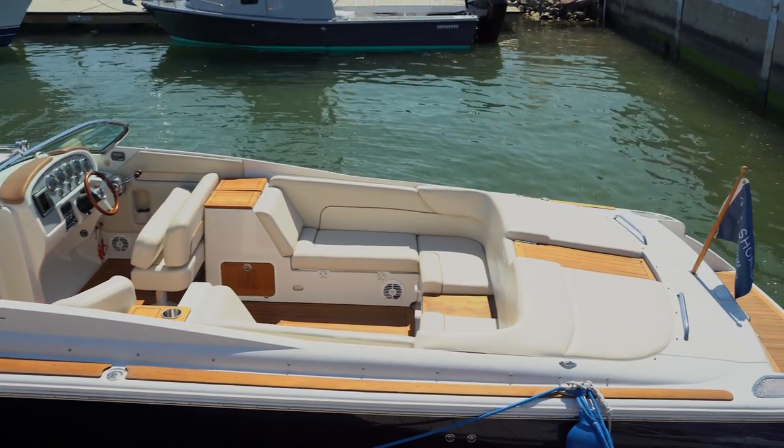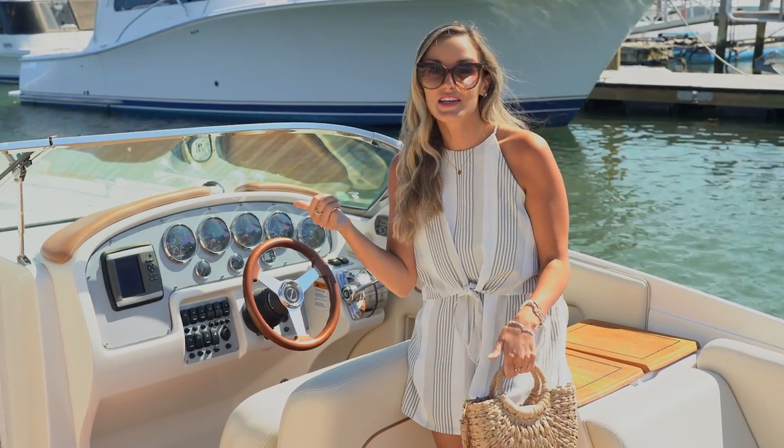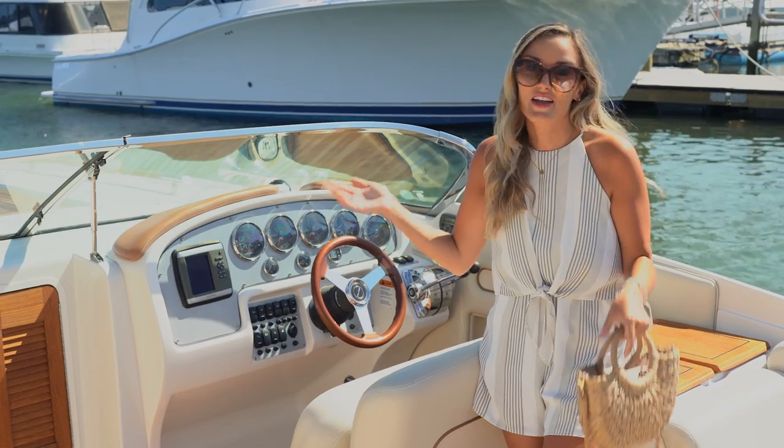This is the Shoals' vintage Chris Craft charter boat, where guests can rent it out for the day to go to nearby beaches or just explore the area and enjoy a day on the water.